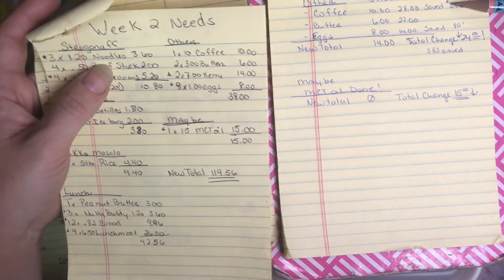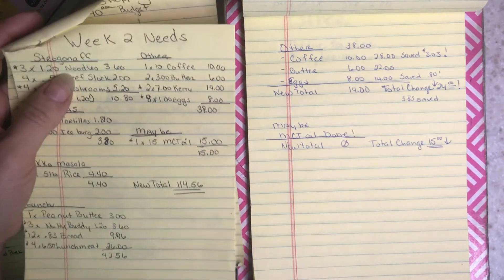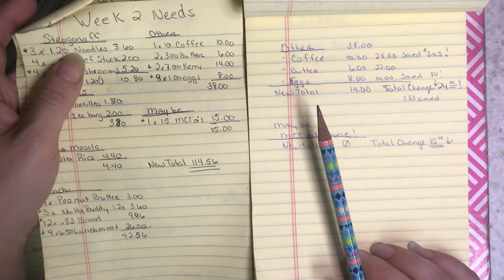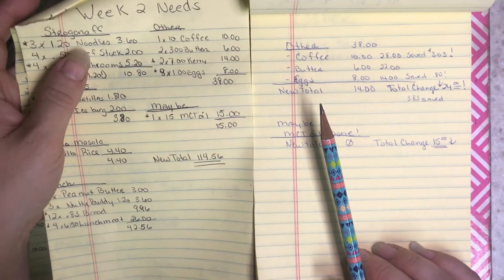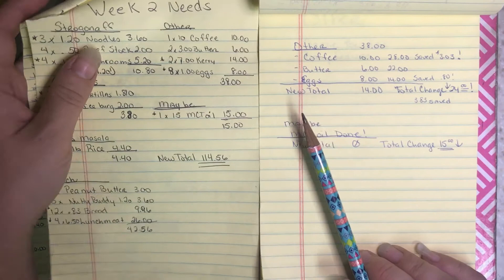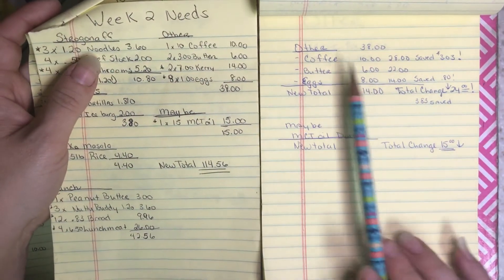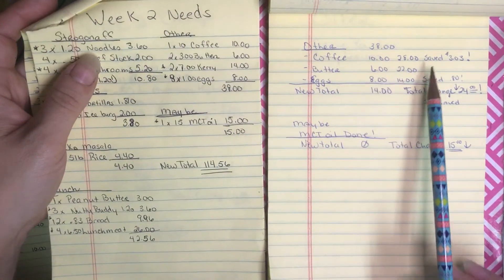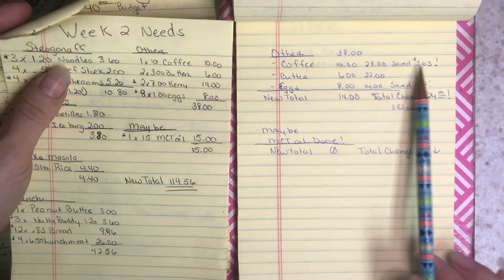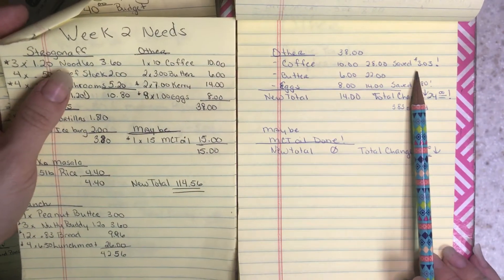Coffee was on sale at Sam's — three pounds of coffee for $6.96. When that coffee goes on instant savings I just need to get it because I'd rather drink it at a lower price. Coffee is completely done. I had $10 budgeted and saved $3.03 because I only paid $6.96.